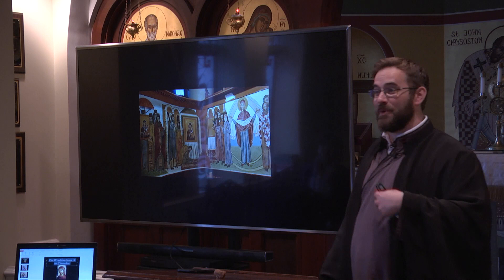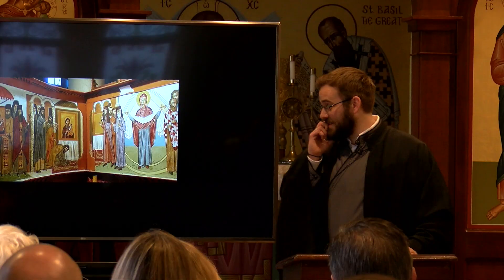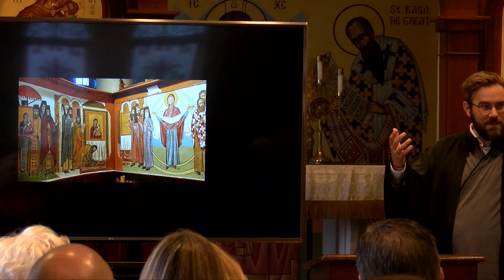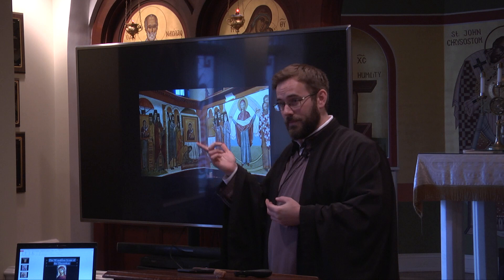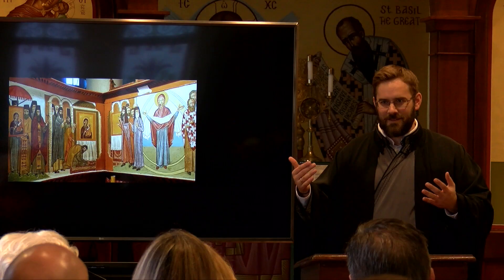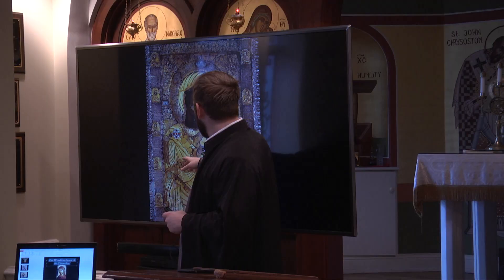The icon is called the Portaitisa — she's the keeper of the doors, of the gate. The way it got this name is a neat story. The monks, of course, wanted to place this miracle-working icon that came to them riding upon the waves in the church, the holiest of places, so they brought it into the altar. But the next morning the monks wake up, go to the church, and it's gone — they find it hanging next to the gate leading to the monastery.